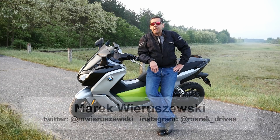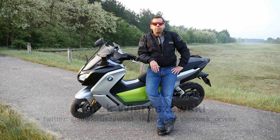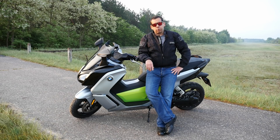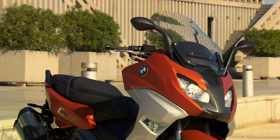This is the BMW C Evolution, an electric scooter from BMW. You can either treat it as a proof of concept — in which case, well done BMW — or you can think of it as a full-fledged product, in which case BMW still has some work to do. So what is it?